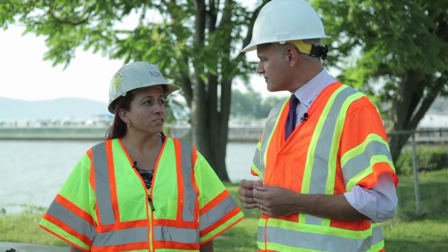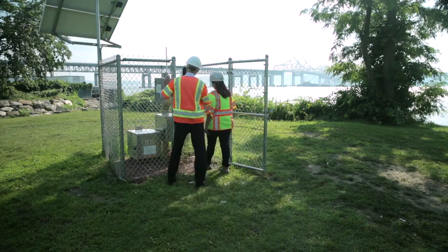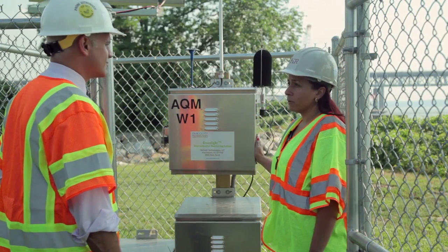Would you like to take a look at one of the monitoring stations? This is an environmental monitoring station, one of the many we have for the project.